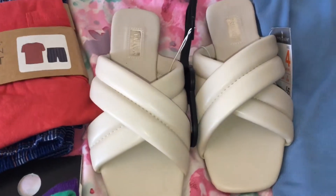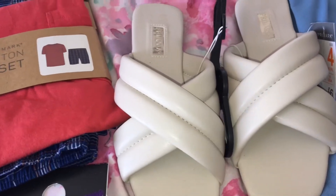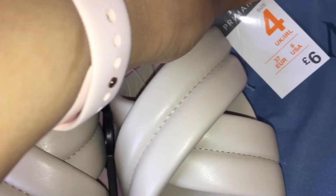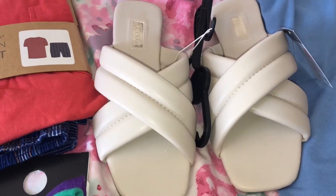Over here for myself I picked up these sandals — I thought they looked really pretty and they are really comfy to wear. This pair was six pounds, so I picked that up for myself.